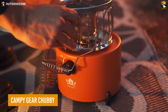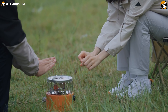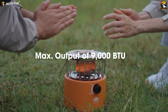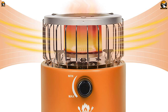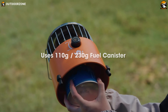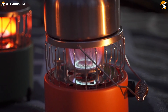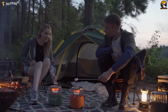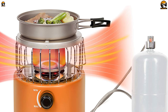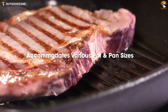Stay warm and well-fed during your outdoor adventures with the Campy Gear Chubby, a two-in-one heater and stove that allows you to cook and heat up your camping area all in one device. With a maximum output of 9,000 to 10,000 BTUs, the 360-degree radiant heating will warm you up within seconds. Chubby is compatible with a variety of fuel canisters including butane, isobutane, and propane. This camping stove is equipped with adjustable flame control, allowing you to easily adjust the heat based on your cooking needs. With collapsible pot stands that can support pots ranging from 3.9 inches to 12 inches, you can cook all your favorite camping meals without any issue.